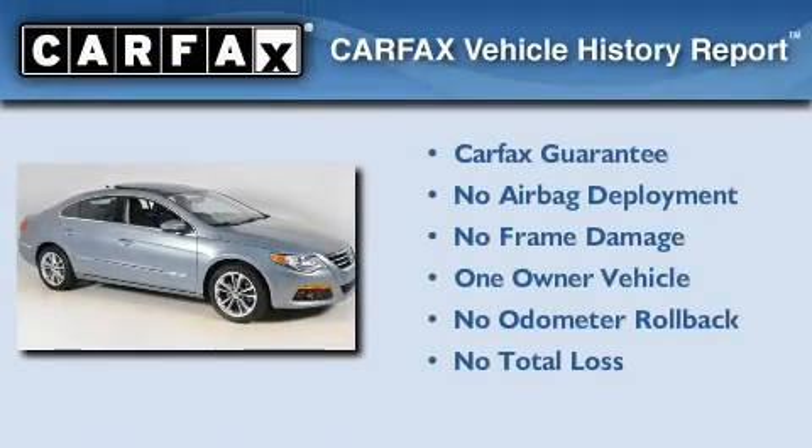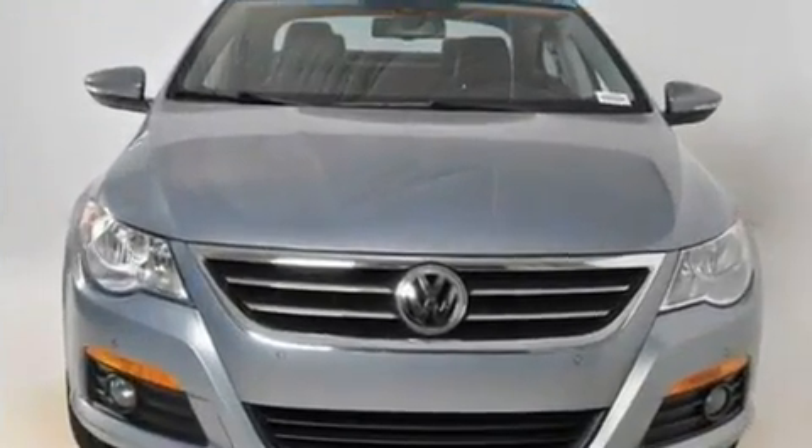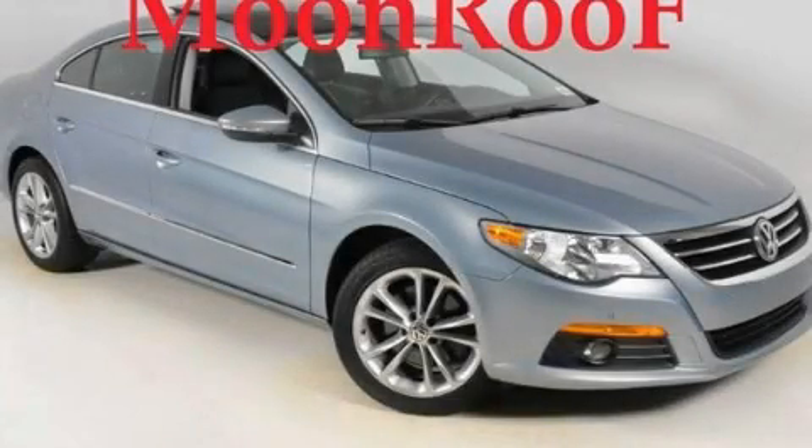This Volkswagen has had only one owner and it qualifies for the Carfax buyback guarantee. This vehicle is sure to sell fast. Call and arrange your test drive today.